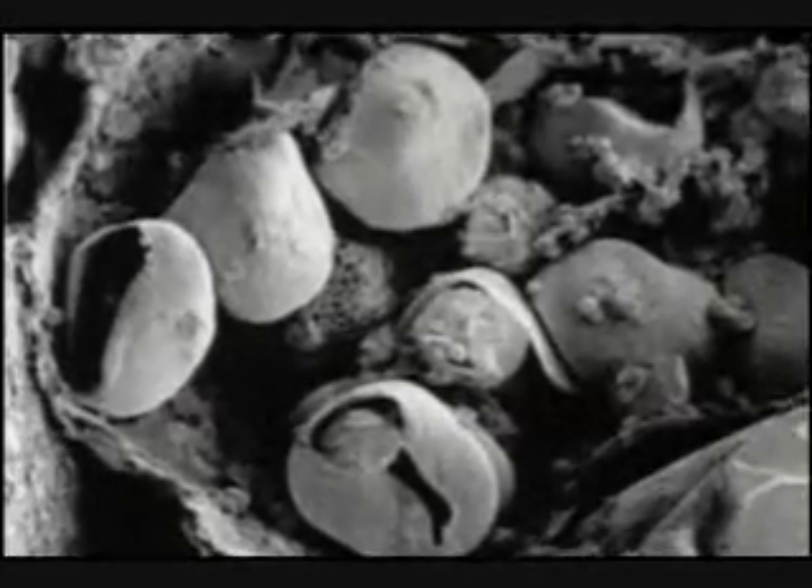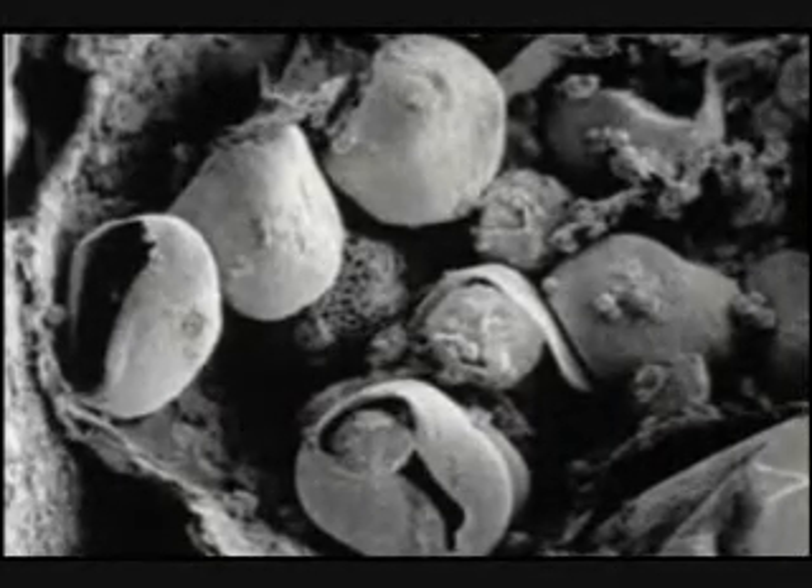Technology has revealed a level of preservation that was unexpected. Soft tissues — things like muscles and organs — are intact in these things. They're dried out, but it's beautifully embalmed. Ancient Egyptian morticians would have been envious of this kind of embalming.